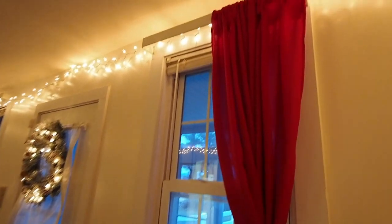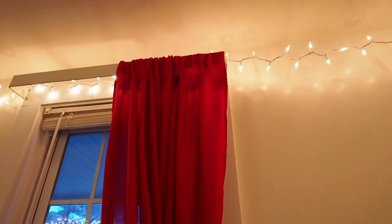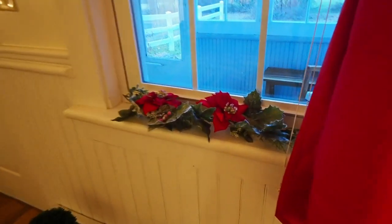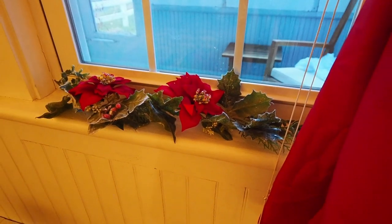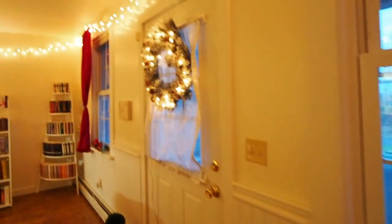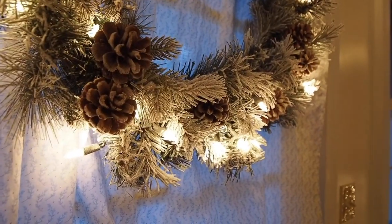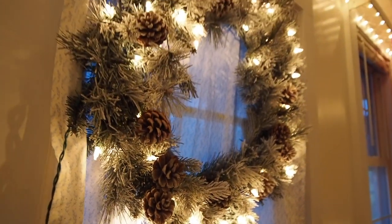I think they came out quite well. Curtains are actually super easy to make if you have a sewing machine — it's just a couple of straight seams. And then I had this extra garland that I put in the windows there. This wreath is so pretty; it kind of matches the flocked tree. Both of them I found at Lowe's — just lovely pine cones and snow.